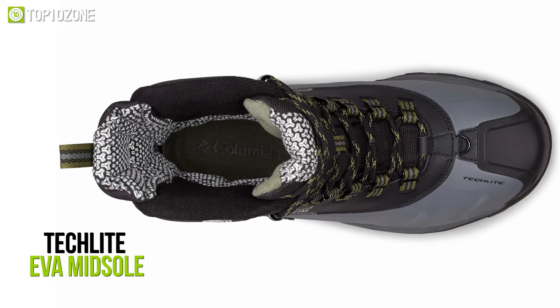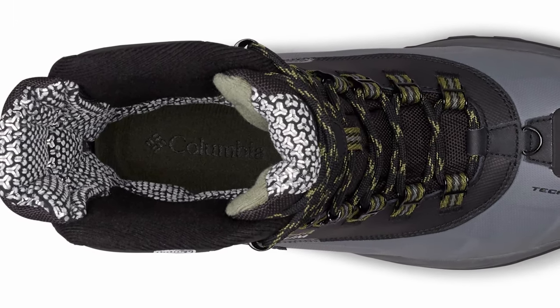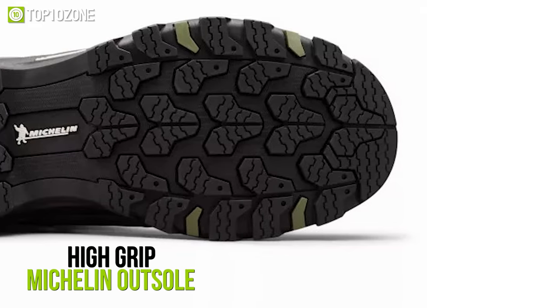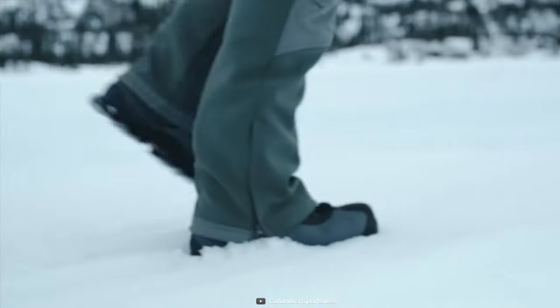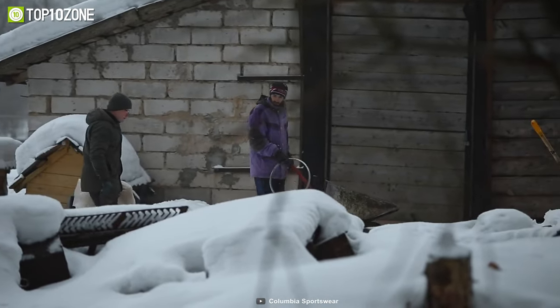With the Techlight EVA midsole, the snowshoe provides long-lasting comfort, superior cushioning, and high energy return. A high-grip Michelin outsole combines for a comfortable, sure-footed ride in harsh weather and terrain. Overall, the Columbia Men's Powder House will be the number one companion when you're faced with extremely harsh and cold conditions.